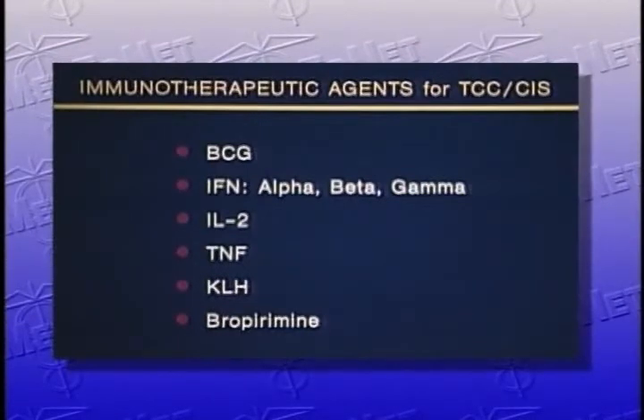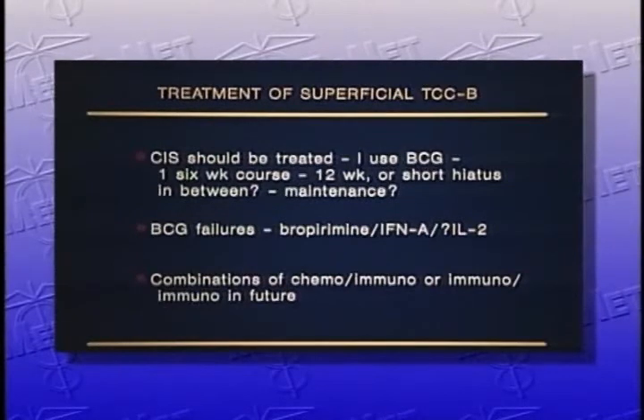If one were to look at immunotherapeutic agents for transitional cell carcinoma, they would be the ones listed on this slide. We've already talked about BCG. Interferons — there are three of them: alpha, beta, and gamma. Interleukin-2, tumor necrosis factor, bropyramine. In conclusion, carcinoma in situ should always be treated, particularly diffuse carcinoma in situ. I tend to start with BCG. In patients who have failed BCG, I would choose mitomycin C as my second-line chemotherapy. In terms of immunotherapy, interferon alpha is the only one currently available on the market.